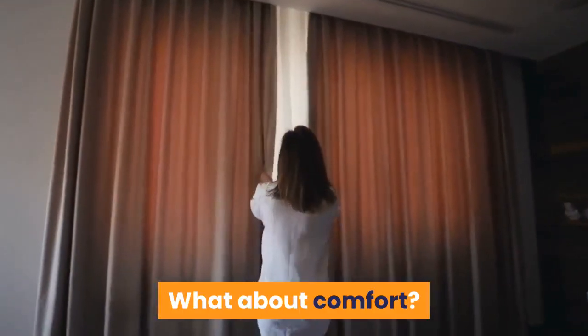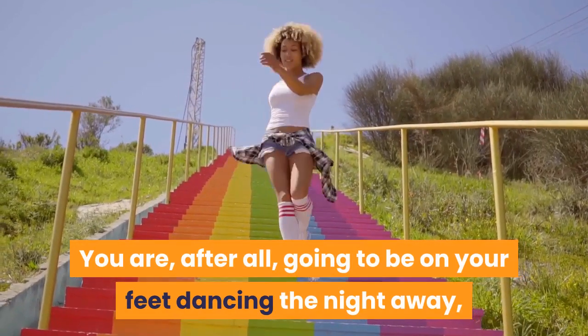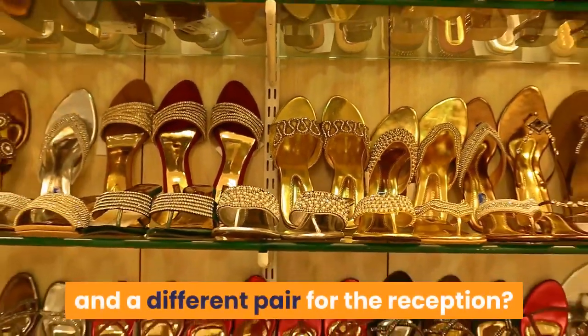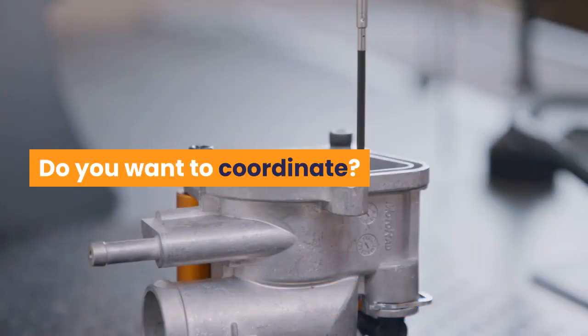What about comfort? You are, after all, going to be on your feet dancing the night away, and the last thing you need are blisters or sore feet. Do you want one pair for the ceremony and a different pair for the reception? And what about your groom's attire — do you want to coordinate?